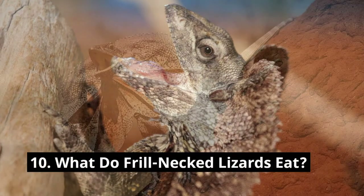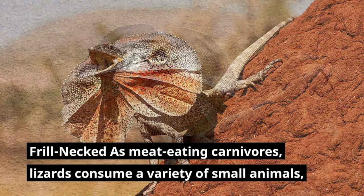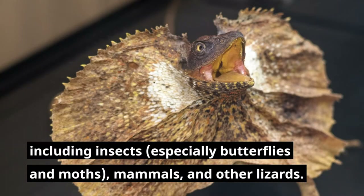What do frill-necked lizards eat? Frill-necked lizards are meat-eating carnivores. They consume a variety of small animals, including insects — especially butterflies and moths — as well as mammals and other lizards.